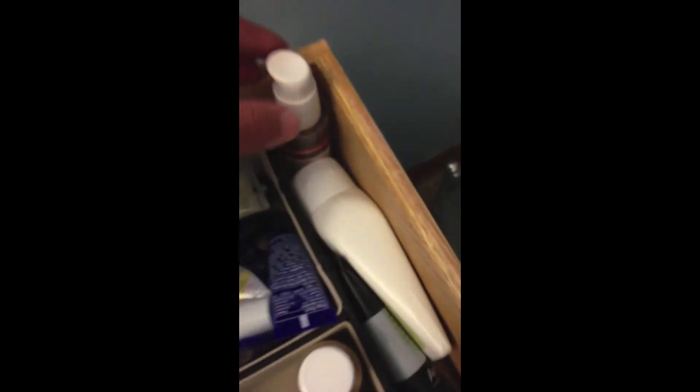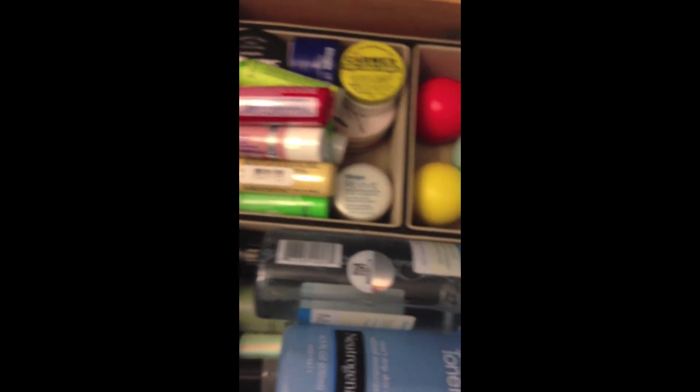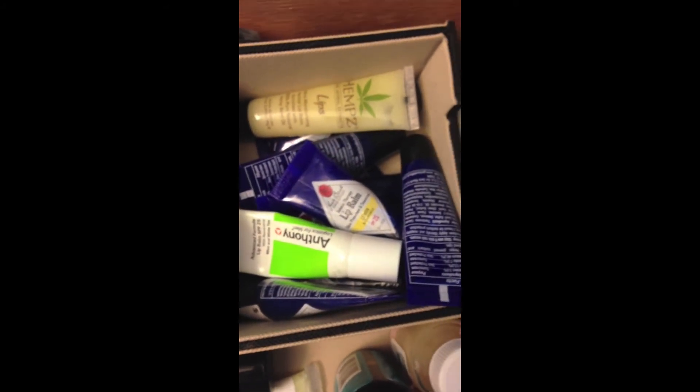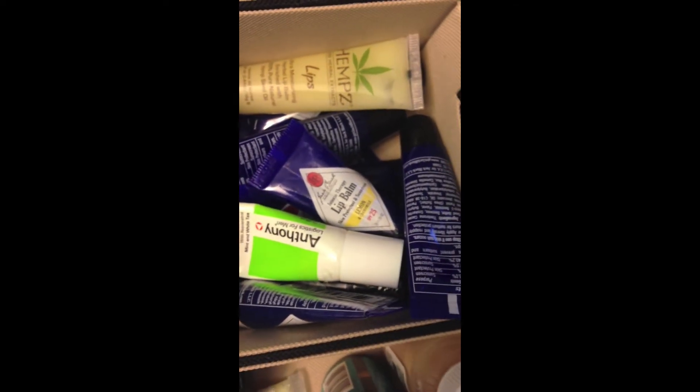And then back here, this is a little serum that's for hyperpigmentation. Then throughout here I basically just have Chapstick now. So these ones are just the squeeze tube kind — I have some Hemp's. And then after that I just have some Anthony and a lot of Jack Black ones, so those just go in there.